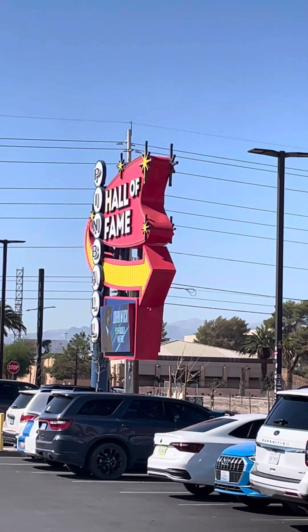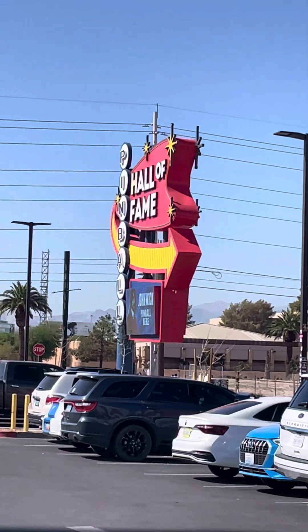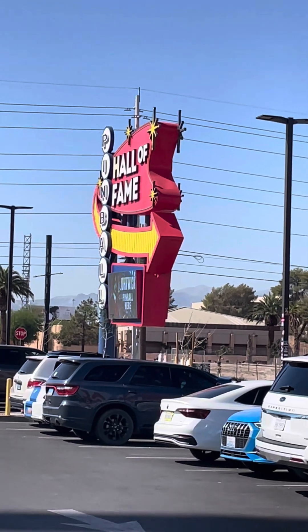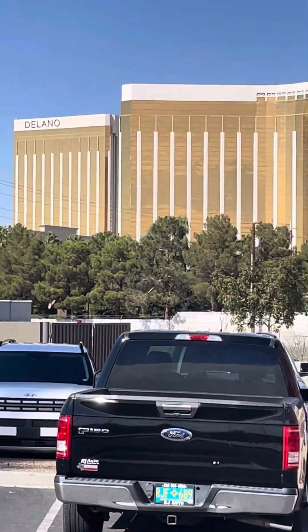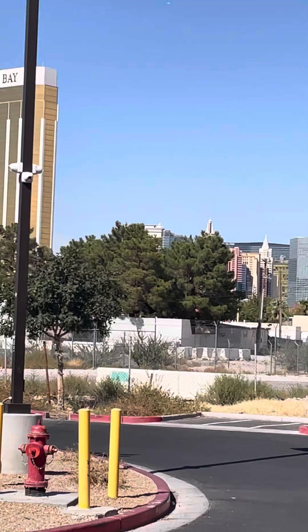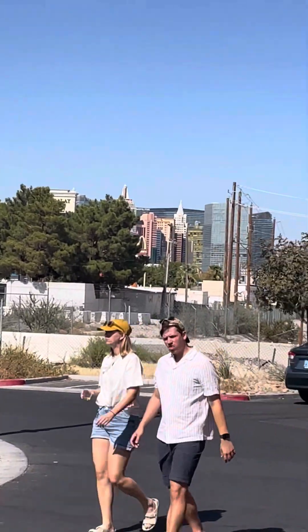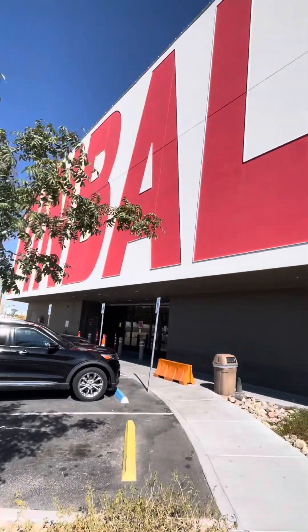That sign says the Pinball Hall of Fame. It's located just on Las Vegas Boulevard, just south of the Strip. You can see the Mandalay Bay, MGM Grand up there, and of course the rest of the Strip. It's located about a third of a mile south of the Strip.